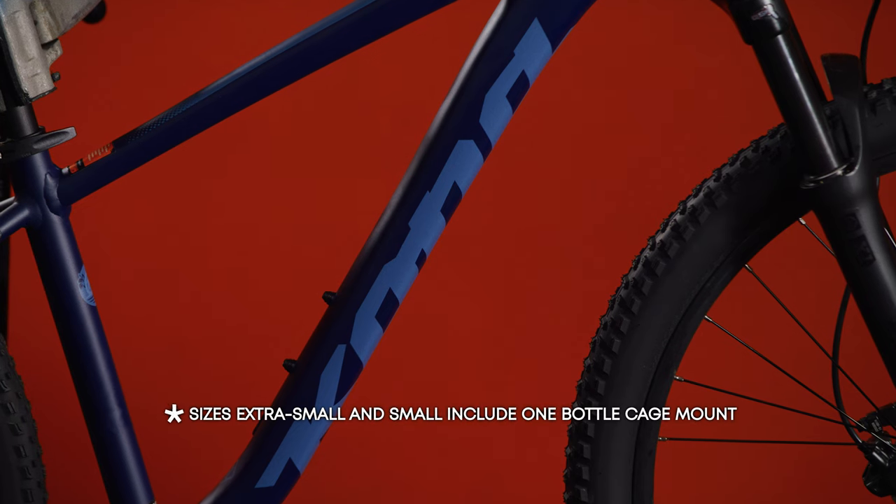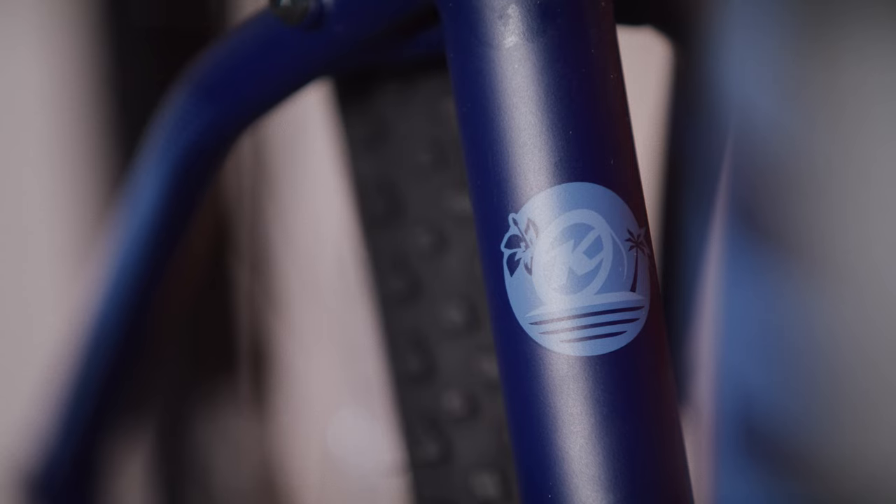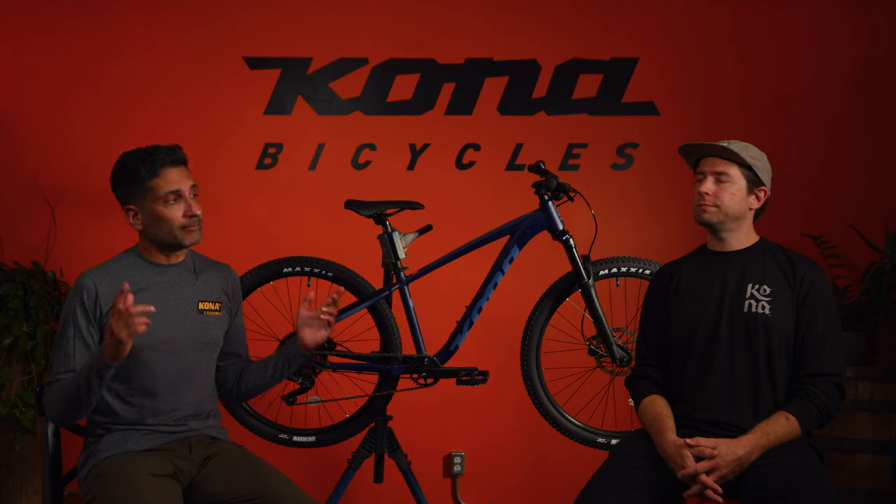Two sets of mounts inside the main triangle can accommodate your bottle, tool, and pump combo — it holds two water bottles or whatever you want. Adding bottle cages and staying hydrated is awesome.